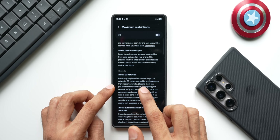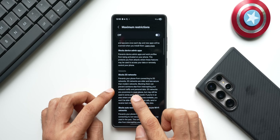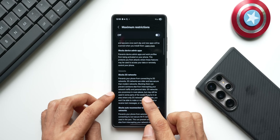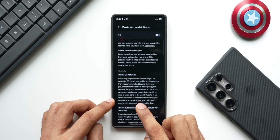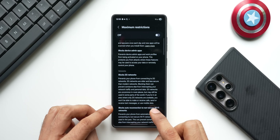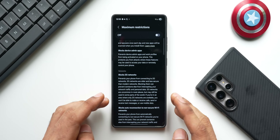2G networks are older and less secure than modern networks. Blocking them can prevent someone else from intercepting your network traffic and personal data. 2G networks are uncommon in most places but may still be used in some parts of the world. If you're in an area where only 2G networks are available, you won't be able to make or receive calls, send or receive texts, or use mobile data.